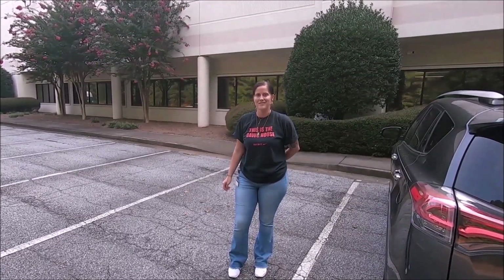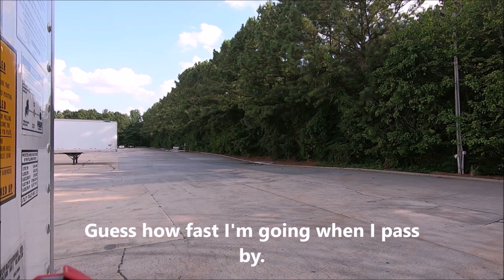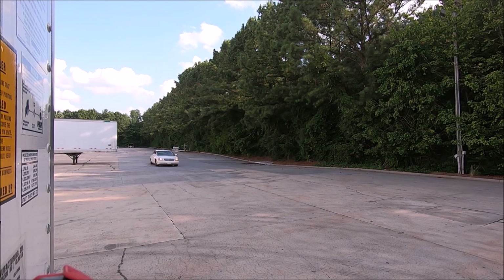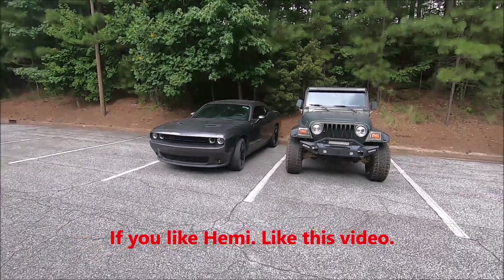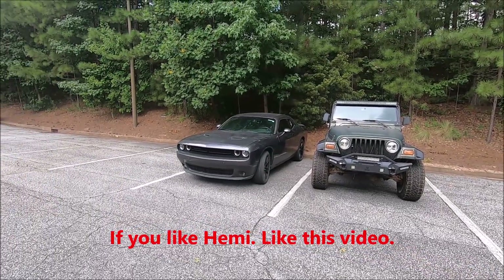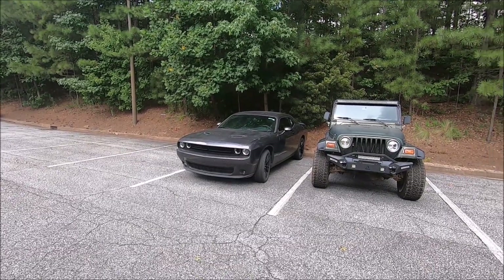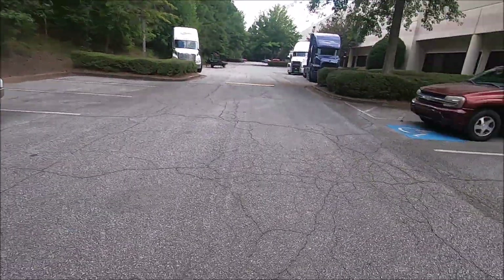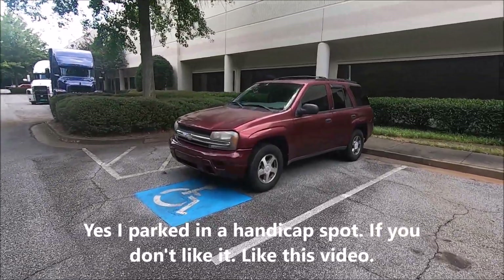You're watching F-165. Hey guys, there's another ugly Jeep and a Challenger. I don't know whose car that is, but it needs some tires on the front of it. That's not what the video is about. The video is about this 2004 Trailblazer.